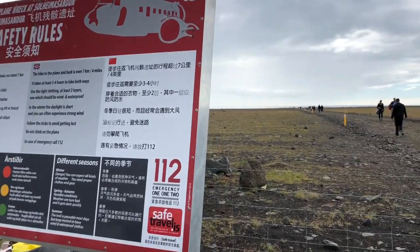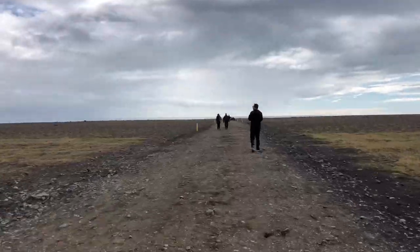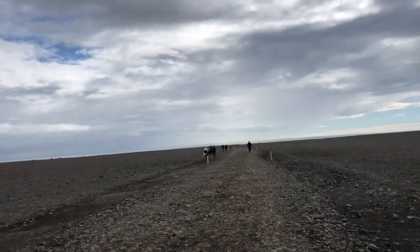We're going to find the plane wreck, Vic. You have now entered Lost, the Iceland edition. I'm hiking to the abandoned plane wreck. It's about four miles round trip. No sign of a plane yet — it's somewhere down there.